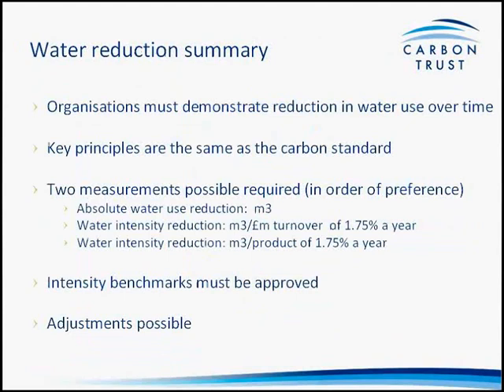All organisations that are certified must have demonstrated a reduction in water use over time — the key principles mirror those of the carbon standard. There are two ways a company can demonstrate reduction: on an absolute basis or against an intensity basis. We include an intensity option so that growing organisations are not excluded; a growing organisation may not achieve an absolute reduction but can become more efficient as it grows. Our intensity benchmark is set at 1.75% reduction per year — a level designed to offset economic growth and keep water consumption stable at today's levels.